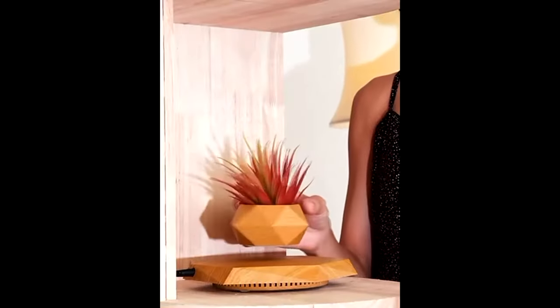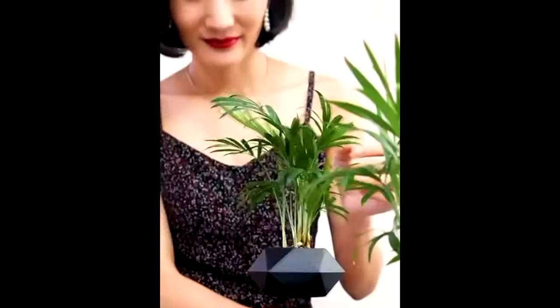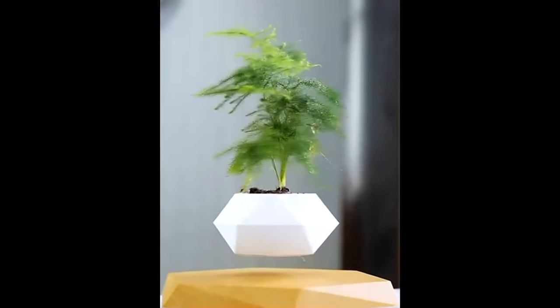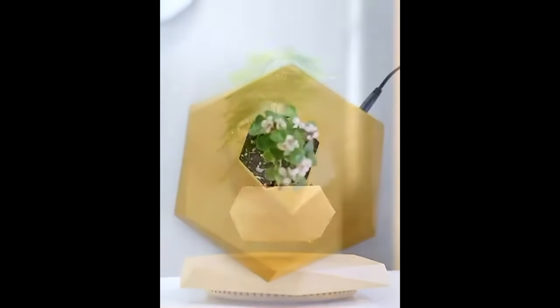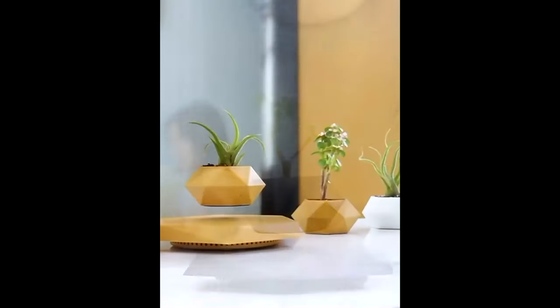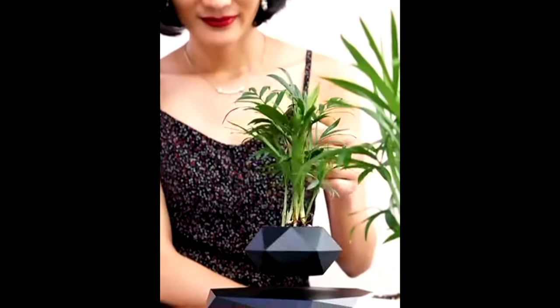Next is the amazingly strange Magnetic Levitating Flower Pot. This modern hexagonal pot floats and rotates 360 degrees, thanks to magnetic levitation technology. Lightweight and made of resin, it's perfect for small indoor plants. It's not just a pot — it's a mesmerizing piece of decor for your home or office. This is a very unique and interesting little item.